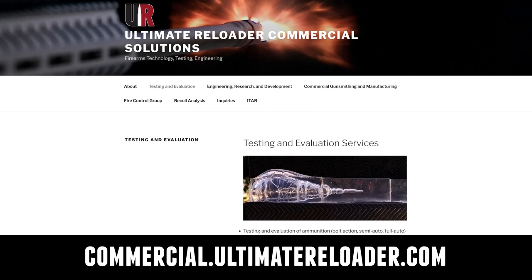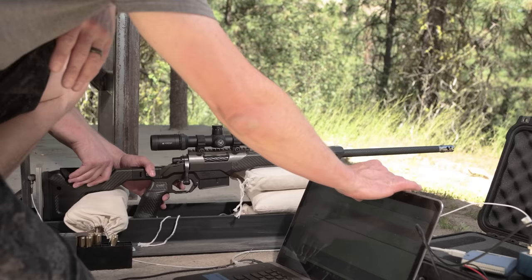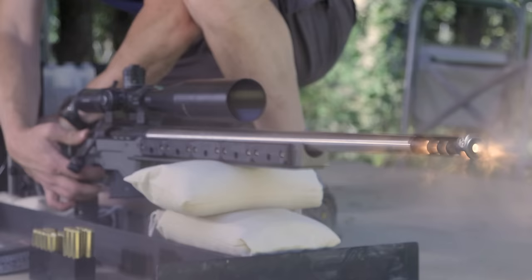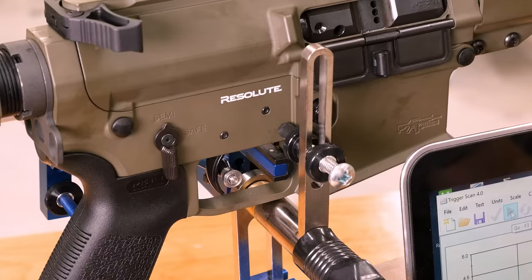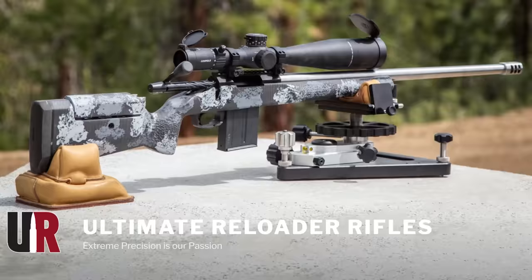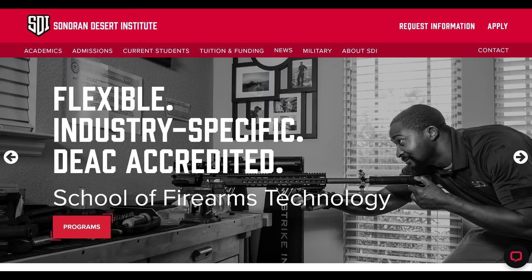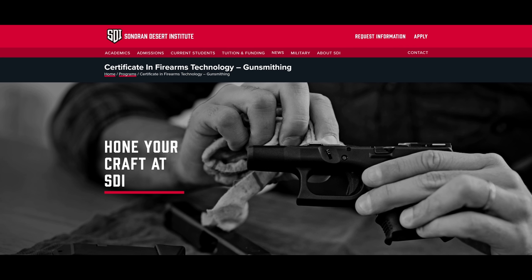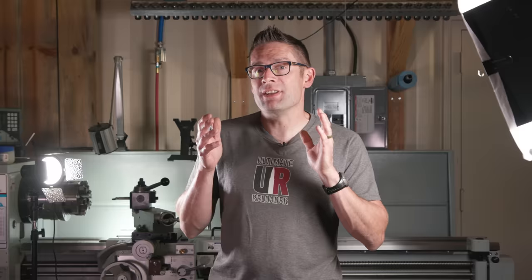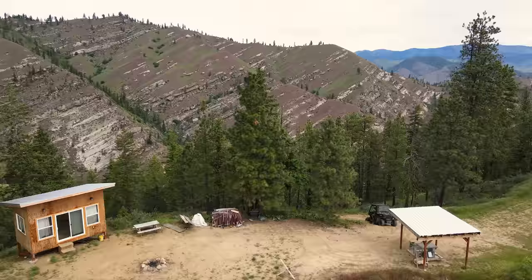Ultimate Reloader also has a commercial solutions division serving law enforcement, the military, and the gun industry. We have some unique capabilities including a comprehensive suite of recoil testing and evaluation capabilities, trigger profiling, and more. If you're interested in custom rifles or gunsmithing services, go to rifles.ultimatereloader.com and get on the wait list. If you're interested in becoming a professional gunsmith, check out the Sonoran Desert Institute — they've got a degree program, a certificate program, and you can study from home. Learn more at sdi.edu.